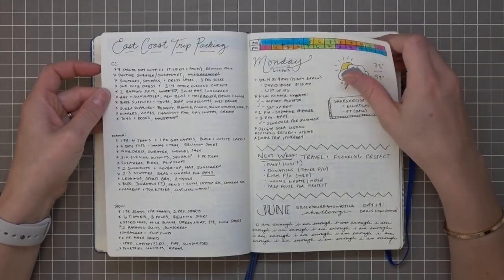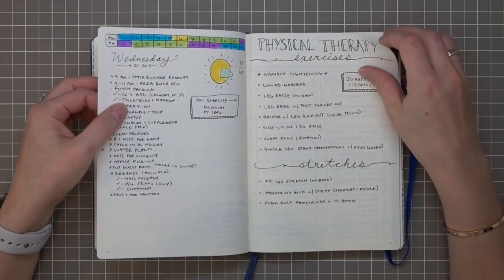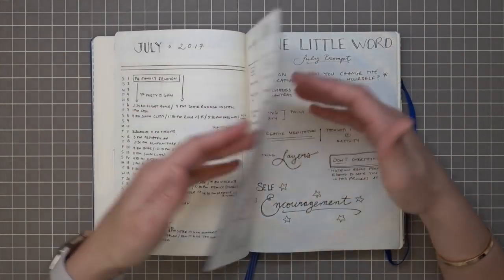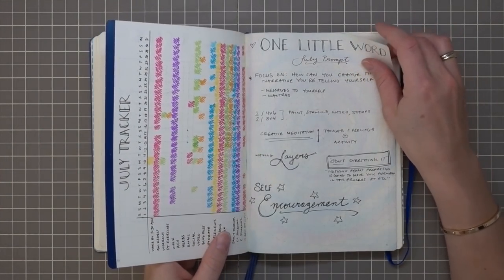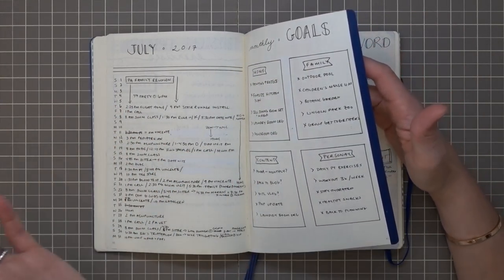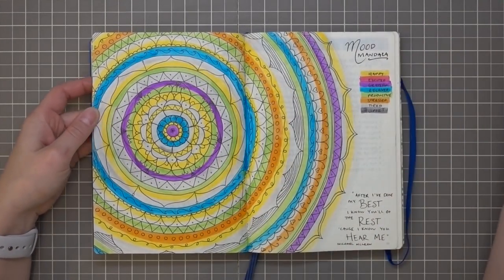There are some note pages: tracking my pregnancy, physical therapy exercises, and then we get to the next month. Something I started doing was adding washi tape to the edges of months and then going back to add it retrospectively — that just helps me flip back to previous months really quickly. I do find myself referencing previous months on a regular basis.